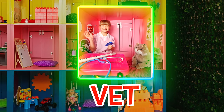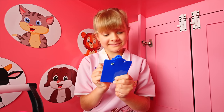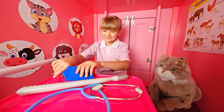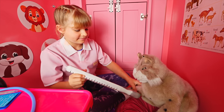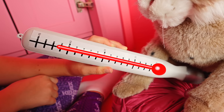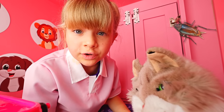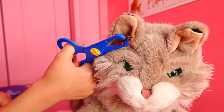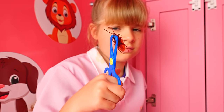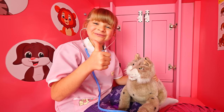Let's go! Hello! Vet! What's your name? Meow! Let's start the observations! Let's take his temperature! You're sick! You have a cockroach in your ear! Oh no! You are fine now!